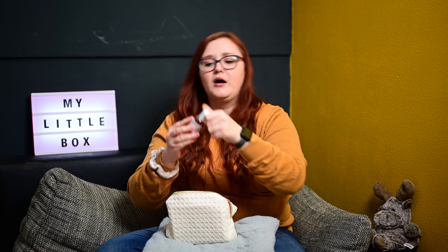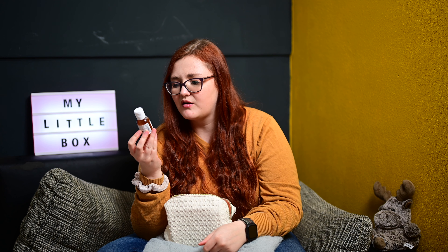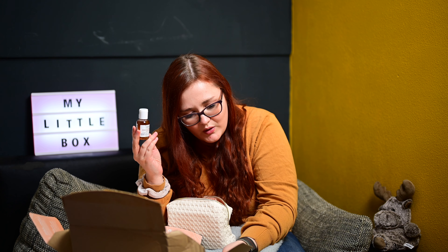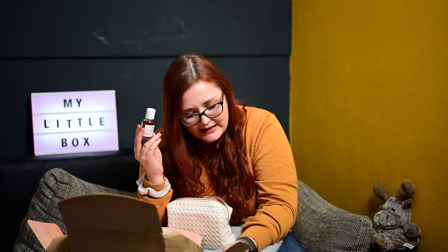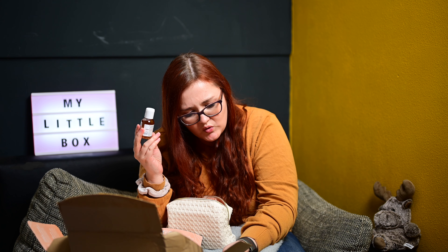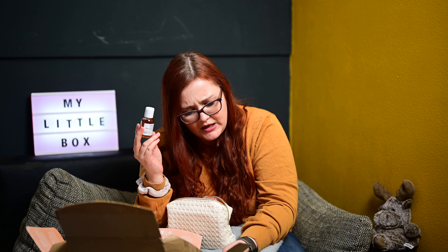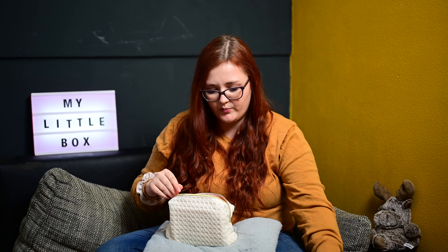Dann hatten wir Step 2: Von Kiehl's das Calendula Herbal Extract Toner, alkoholfrei. Das hatten wir auf jeden Fall noch nicht in der Kiehl's Box drin gehabt. Den werde ich auf jeden Fall behalten. Alkoholfreier Toner für reinere und ebenmäßigere Haut, mildert Unreinheiten und verfeinert das Hautbild. Dank Calendula und Allantoin beruhigt er die Haut und mildert den Glanz.